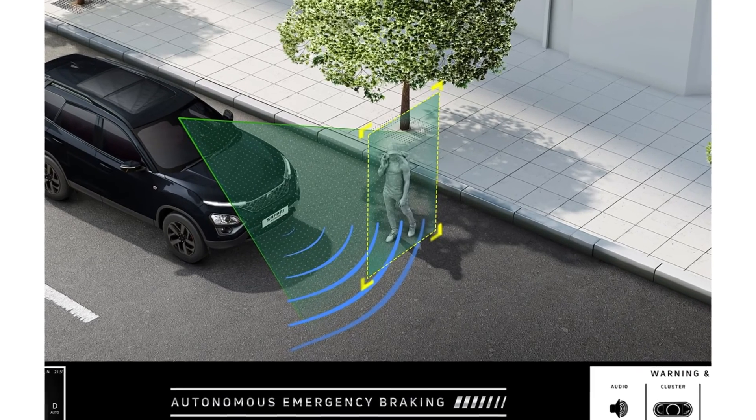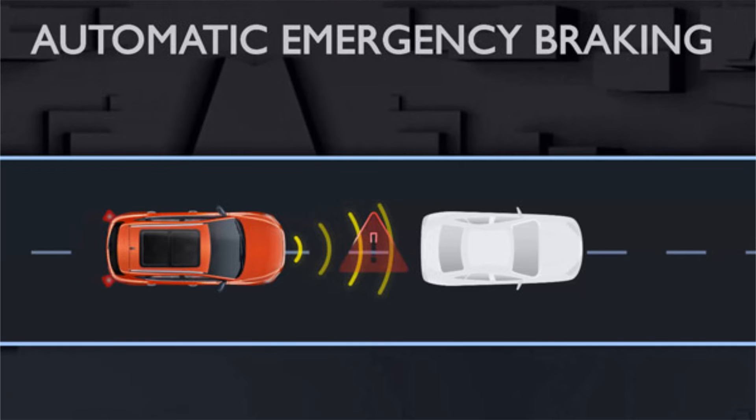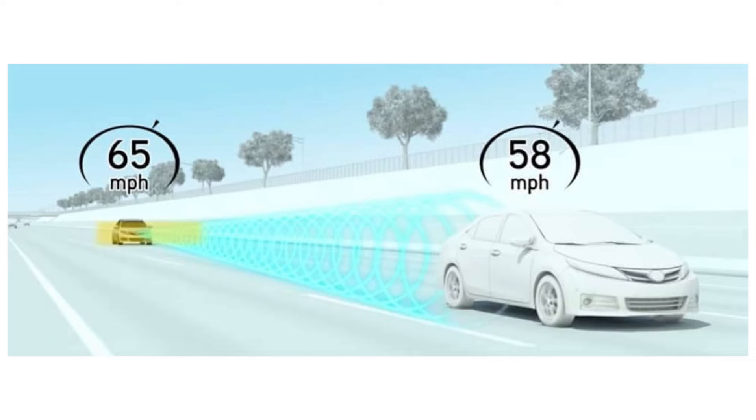One of the most crucial aspects of ADAS is its potential to save lives. Automatic emergency braking steps in when a collision seems imminent, applying brakes if the driver doesn't respond in time, significantly reducing the severity of accidents or preventing them altogether.